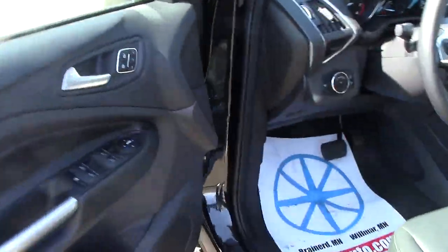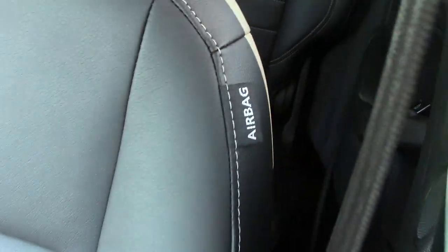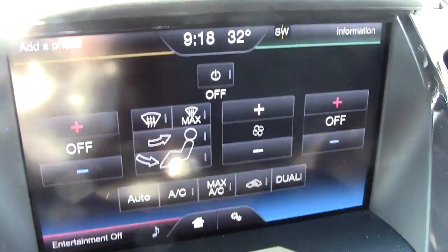This is where this vehicle really begins to shine, folks. Power locks, three memory settings for the seats, power windows, power seats, and an airbag built into the side of the seat. The seats are extremely comfortable leather and they're heated — here are your controls for that — and there's a power port right there.